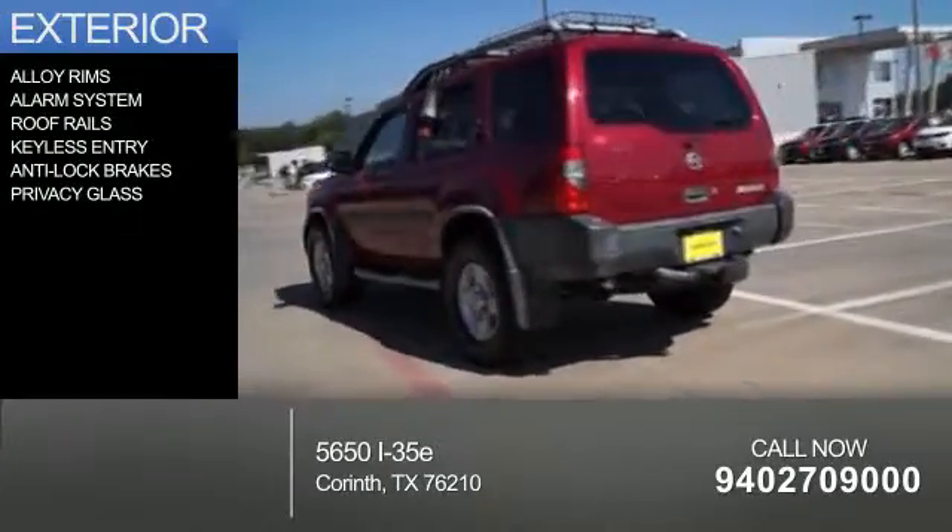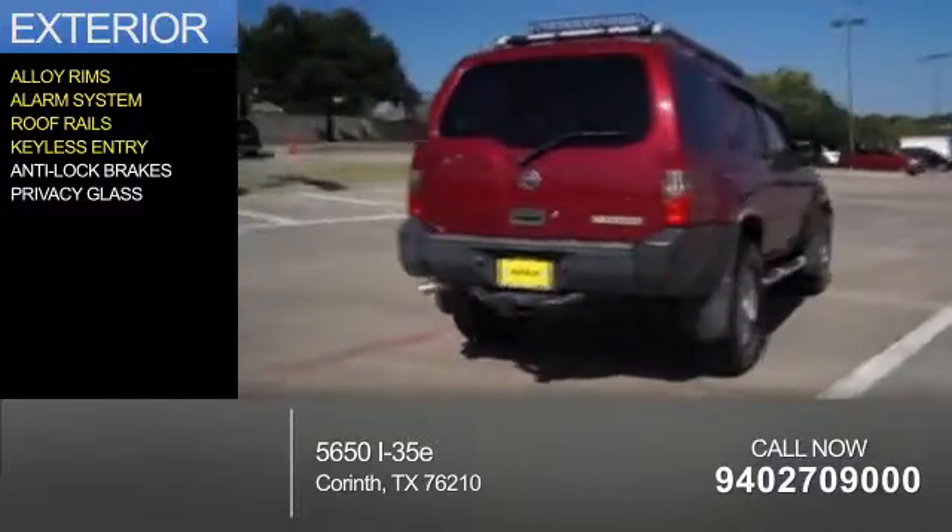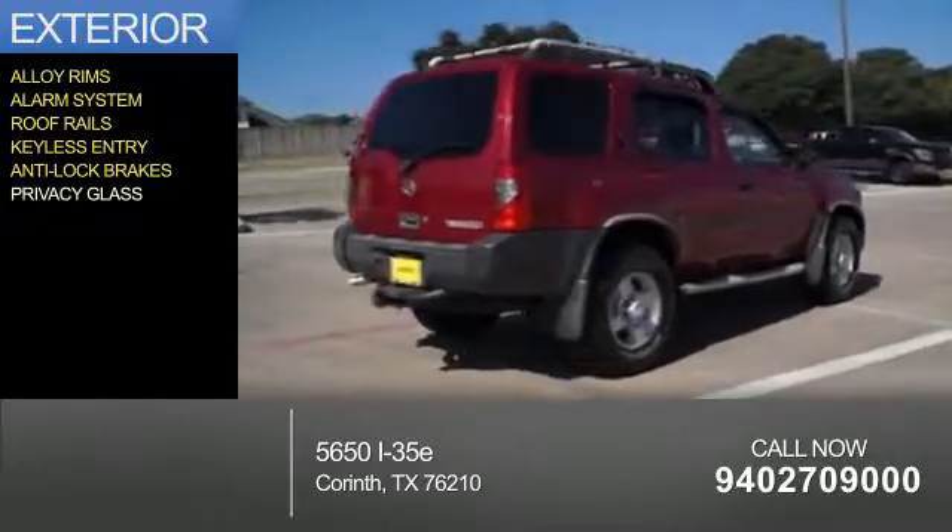The features include alloy rims, an alarm system, roof rails, keyless entry, anti-lock brakes, and privacy glass.